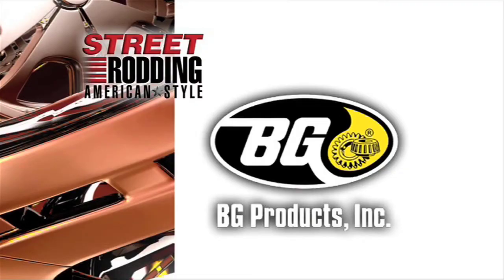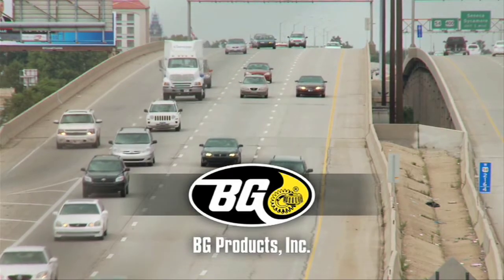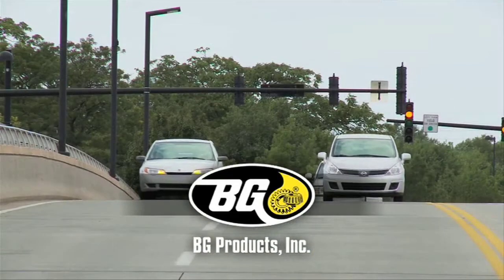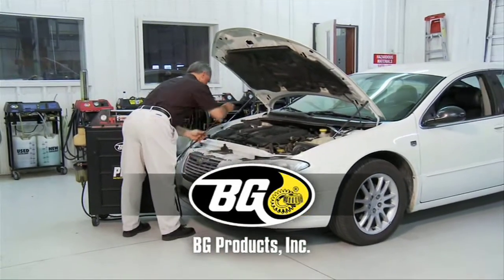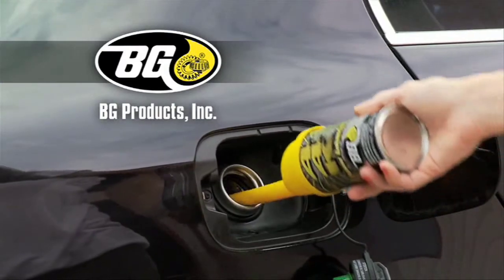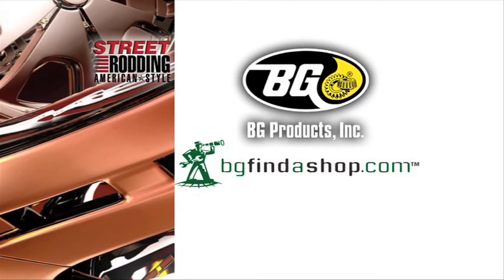Support for Street Rodding American Style is provided in part by BG Products Incorporated. BG Products Incorporated is dedicated to making vehicles last longer and perform better in the meantime. In shops all over the world, BG Products serves the driving public with innovative products and proven programs of automotive maintenance. More information can be found at BGFindAShop.com.